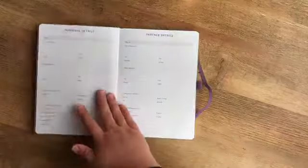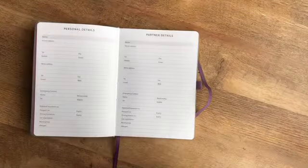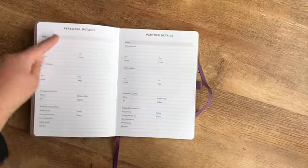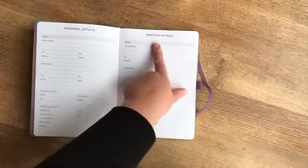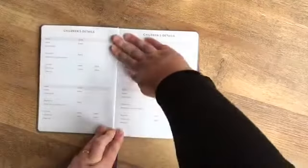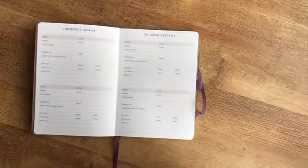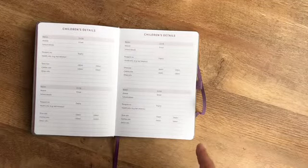At the front there's a section where you can say who the planner belongs to, and then a page where you can add your own personal details as well as your partner's details — because we all know there's always one person in each couple who has all the info and knows everything off by heart. When I first opened this planner, it made me go wow.